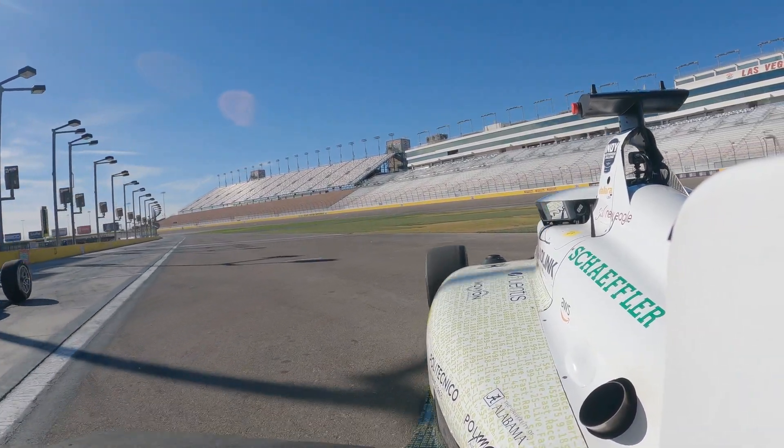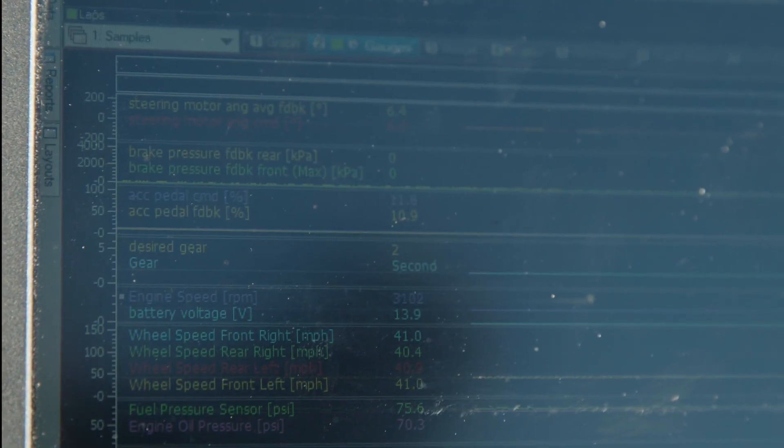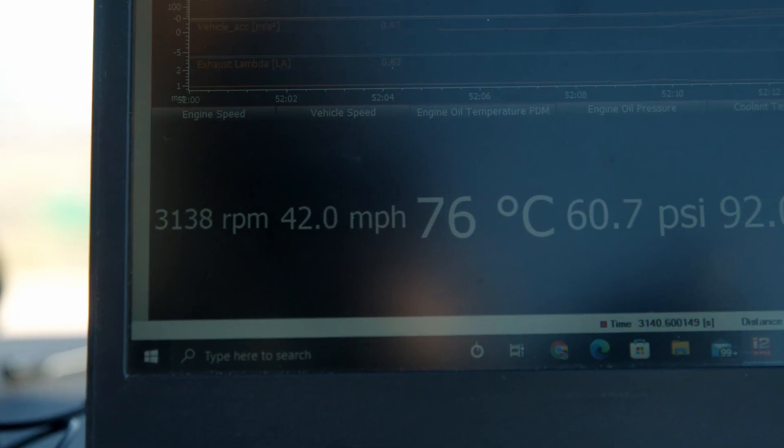The Dallara AV-21 includes numerous sensors that measure wheel speeds, tire temperatures, suspension positions, and more. These sensors give real-time feedback on the condition and health of the race car.